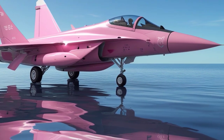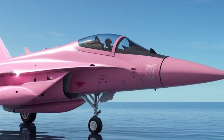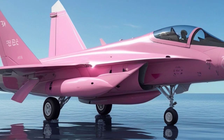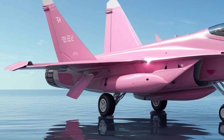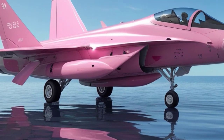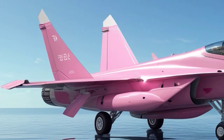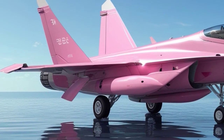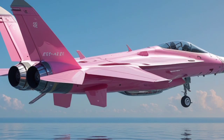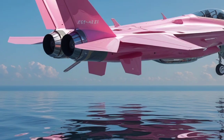In terms of avionics, the KF-21 Boramae is equipped with state-of-the-art systems that ensure optimal performance in combat. It features an advanced radar system capable of detecting and tracking multiple targets simultaneously, allowing the pilot to engage multiple enemies at once. The jet's cockpit is highly digitalized, offering the pilot full control over the jet's systems and sensors. The cockpit design is made to be intuitive, with clear displays and easy-to-read data, making it ideal for long-duration flights and high-pressure combat scenarios.